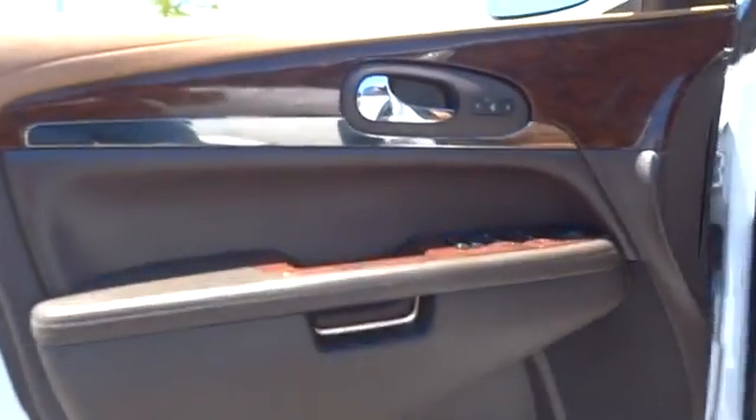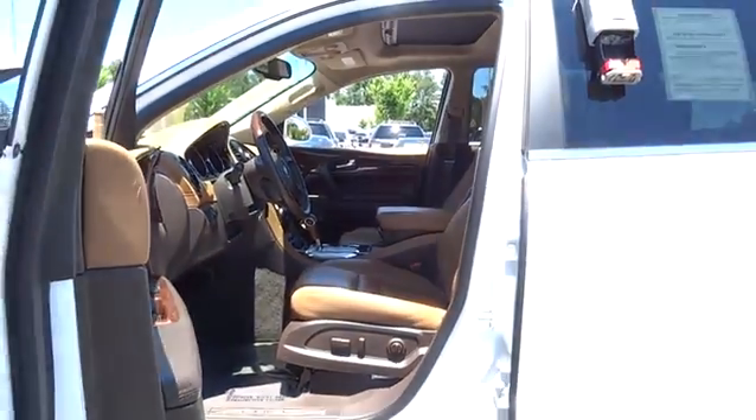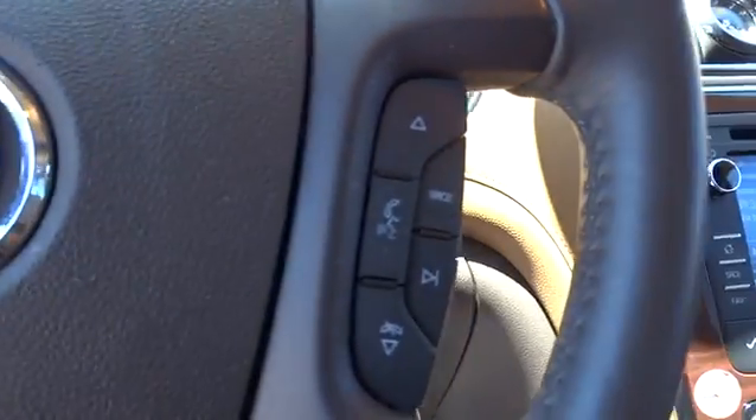Driver airbag, cruise control, four-wheel disc brake, front floor mat, aluminum wheel, four-wheel ABS, auto-off headlights, universal garage door opener, FWD. This vehicle offers reliability and good looks at a great price. So come in and take a test drive today.